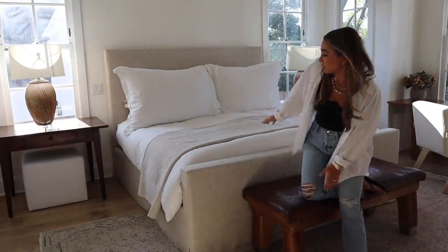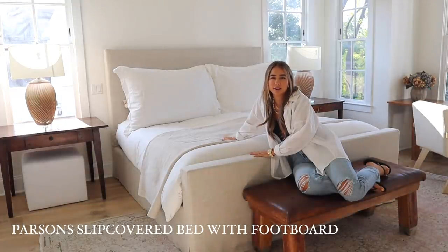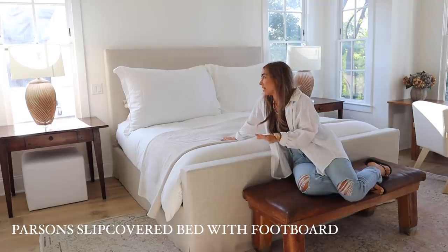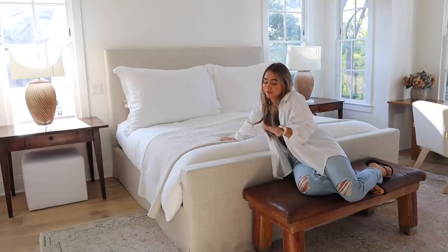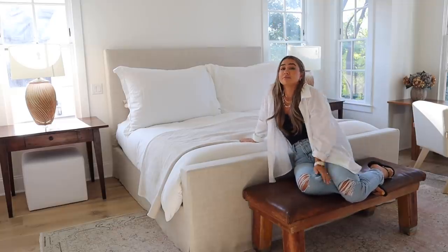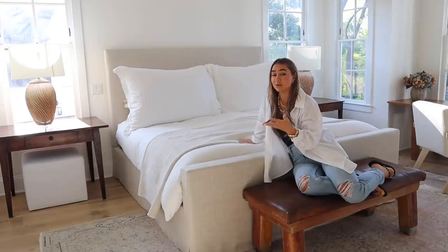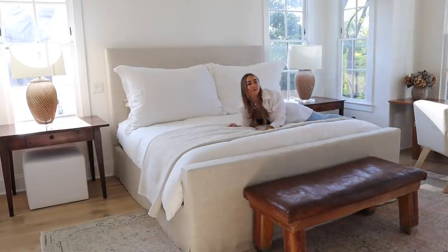Moving into the bedroom — the first piece is our bed, the Parsons Slipcover Bed. We actually waited for the nicer fabric on this one and we are so happy we did. It makes it look so much better than performance fabric. We've never once questioned this purchase — it's so nice. We got it with the footboard and we're obsessed. It's simple and could go in any room. The high headboard is great because when we add art above the bed it kind of frames it.